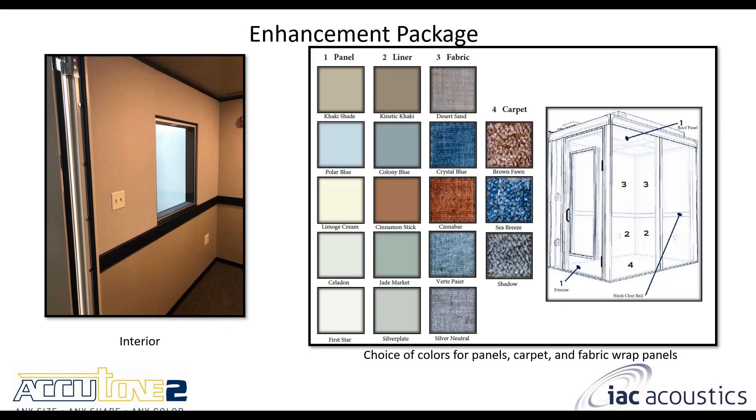A little more about the enhancement package: it typically includes wall-to-wall, ceiling-to-floor acoustic treatment wall panels. There's a variety of different types of fabric, colors, and styles for the wall panels, and carpet is another option as well. The floor panels are typically provided, and if aesthetics are really important and you need to match existing decor, just let us know — we can certainly accommodate that.